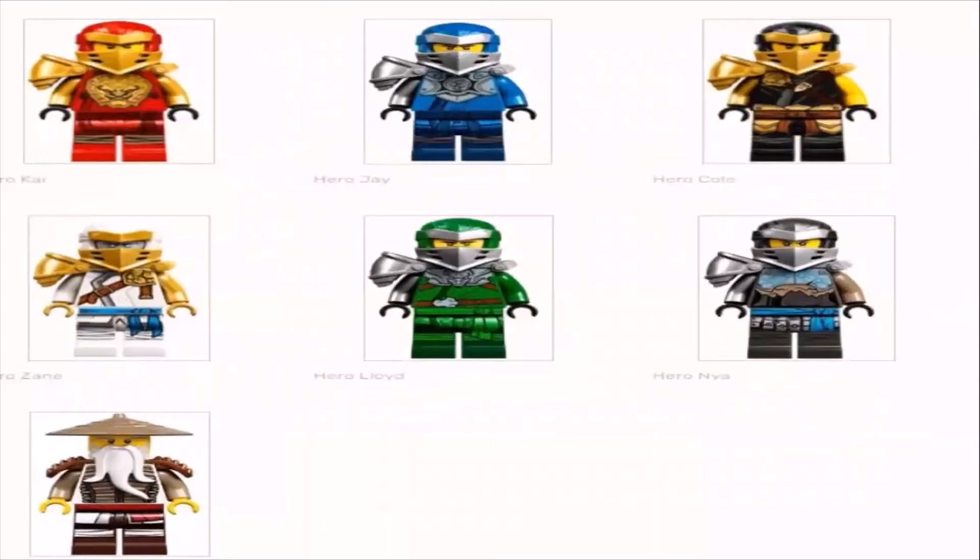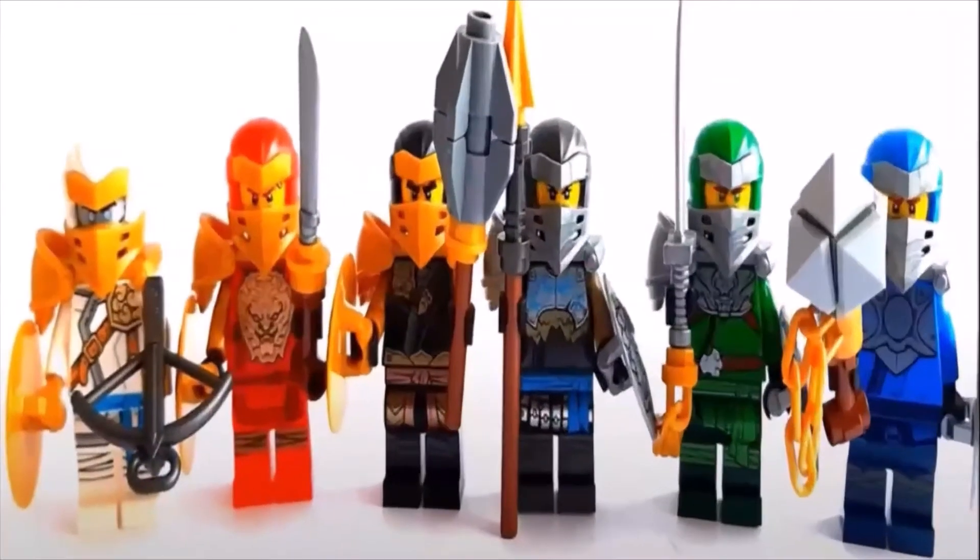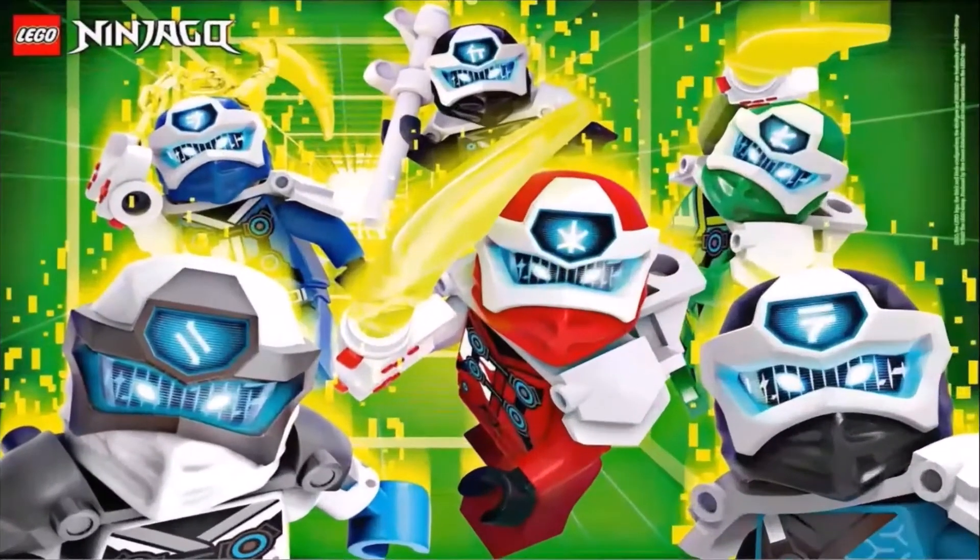My first favorite suits in the Ninjago franchise are the Master of the Mountain suits, also known as the hero suits. These suits I think look really cool, and honestly I think the designs and quality of these suits are very nice.